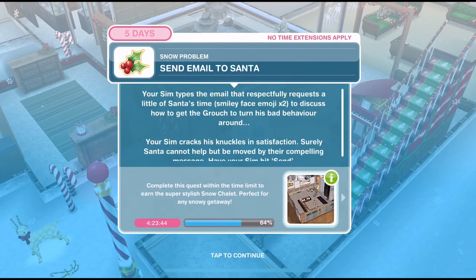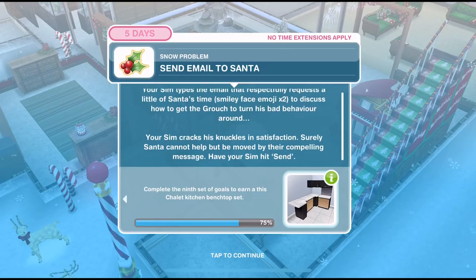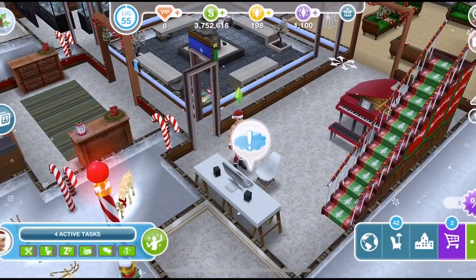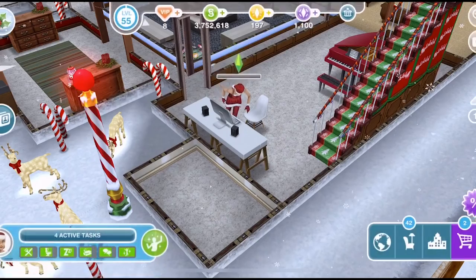Now we need to send the email. Your Sim types an email that respectfully requests a little of Santa's time - smiley face emoji times two - to discuss how to get the grouch to turn his bad behaviour around. Your Sim cracks his knuckles in satisfaction. Surely Santa cannot help but be moved by their compelling message. Have your Sim hit send on the computer. Send Santa email takes four hours - yes, it takes four hours to click send.